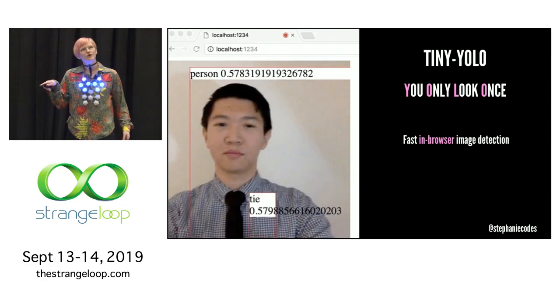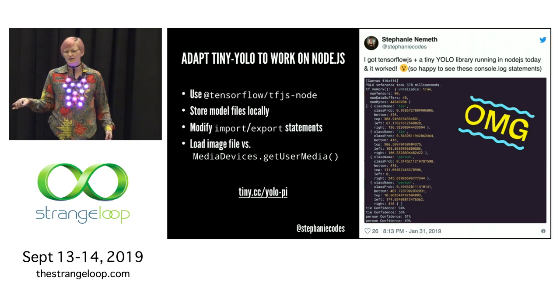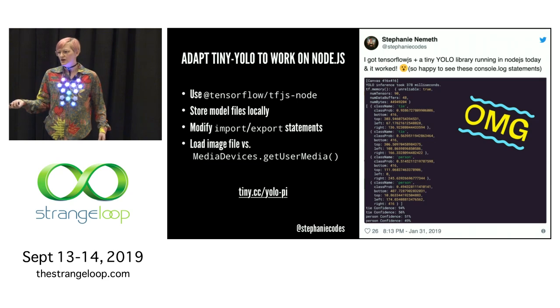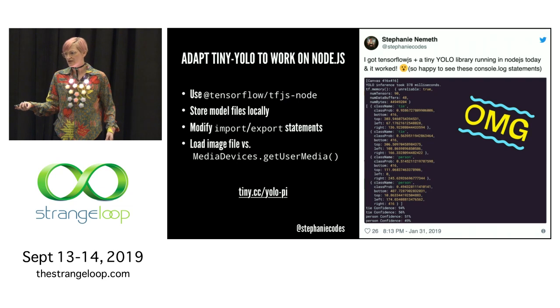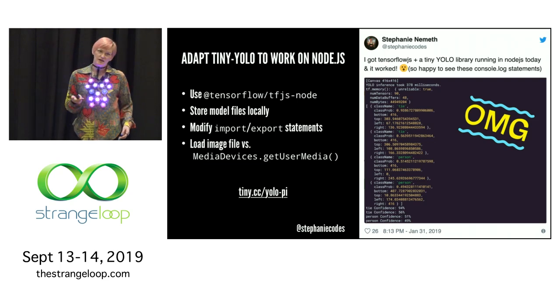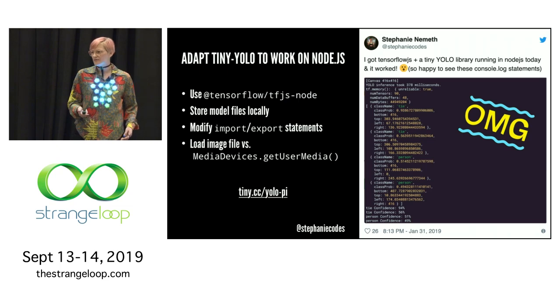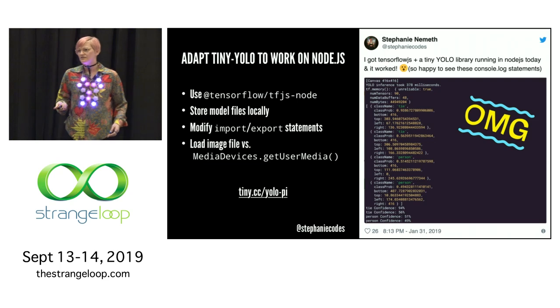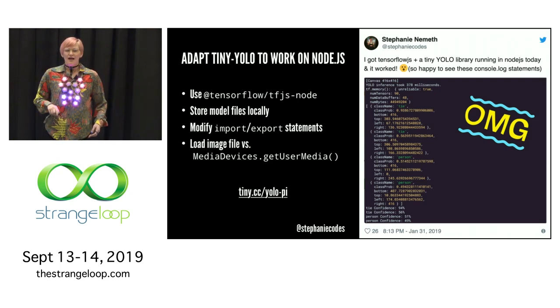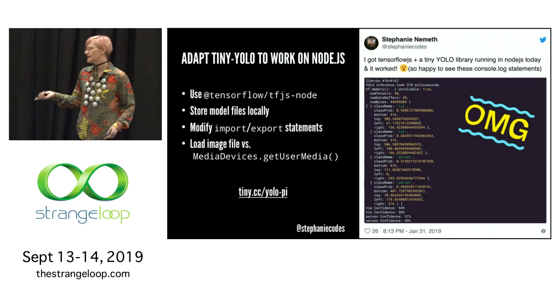I needed to convert the model to work in Node instead of a browser. It was just a lot of minor code changes: I had to use a different TensorFlow.js package — they have one built for Node. I had to store the models locally instead of on the web, modify import/export statements to require statements. In this model they were using the webcam's media devices getUserMedia API, which I can't use since it's browser-based, so I had to convert it to load image files instead. I have links to all my GitHub repos if you want to check it out.